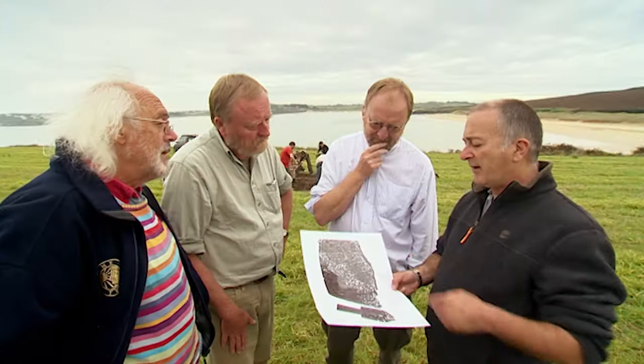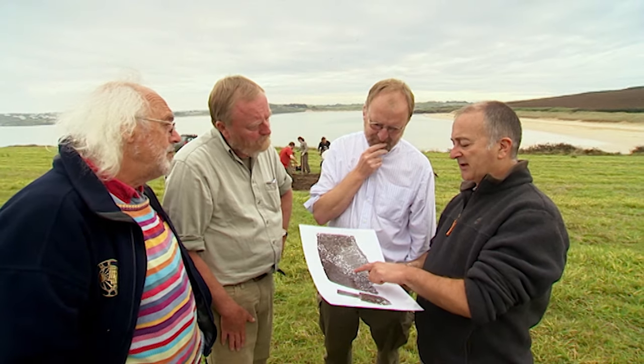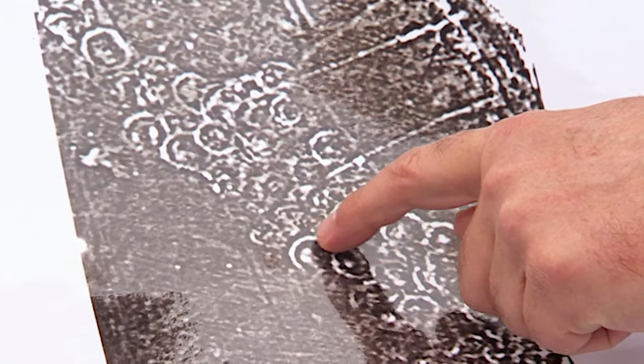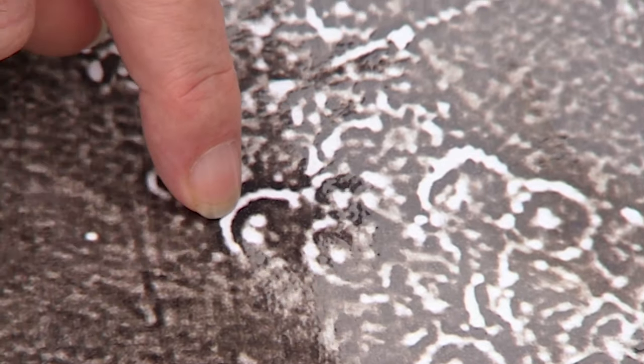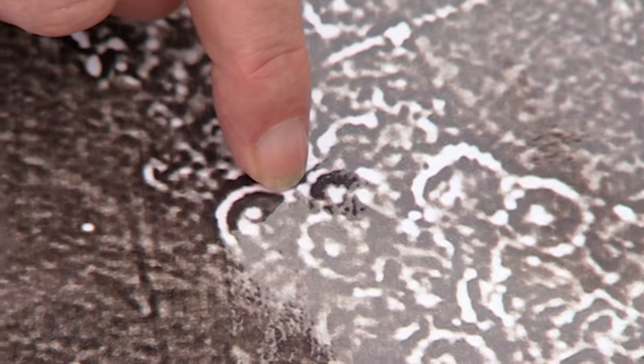One thing that fascinates me about this geophysics is that they seem to have really thick walls around these houses. What I think you've got is an outer stone face, a core of rubbish midden material, and then another inner stone core — so it's a composite wall.